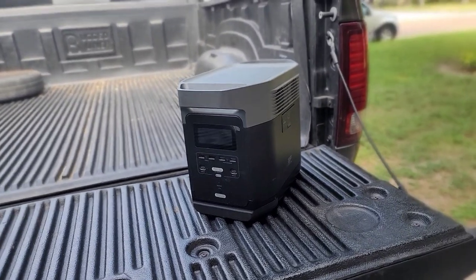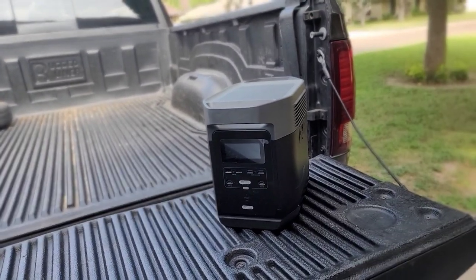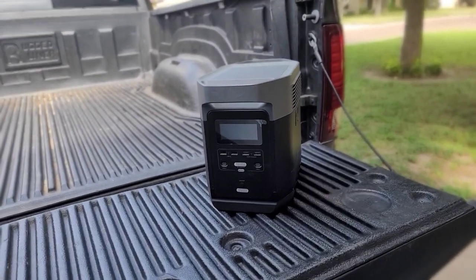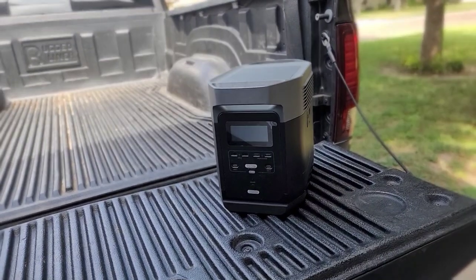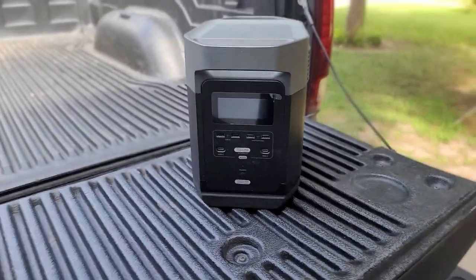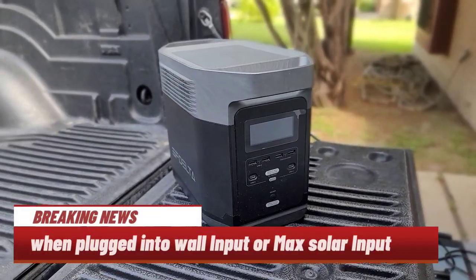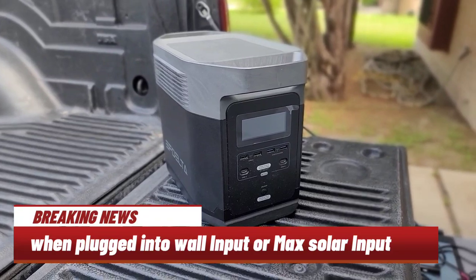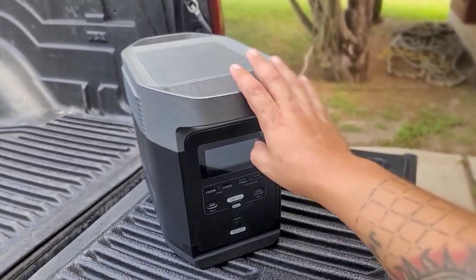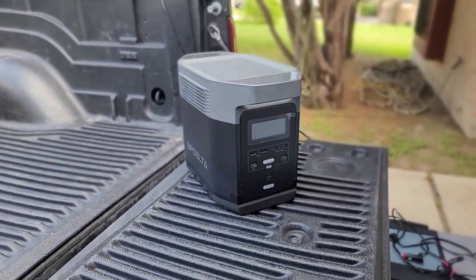We've had this model for months now and wanted to test its reliability, not only its capability. The Delta has yet to fail for us. One unique feature of the Delta is an under two-hour full charging time — zero to 80% in one hour. It's sturdy and weighs under 65 pounds.